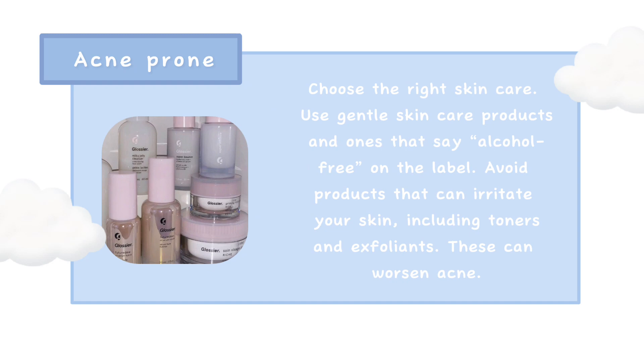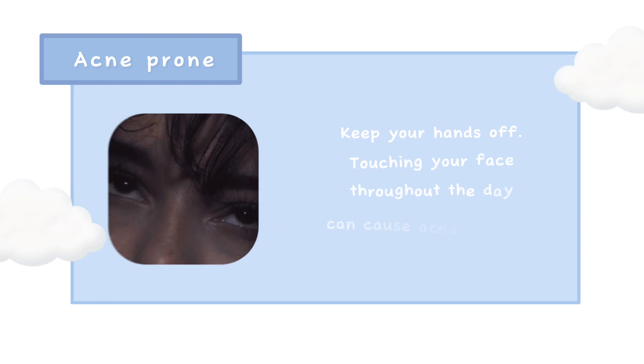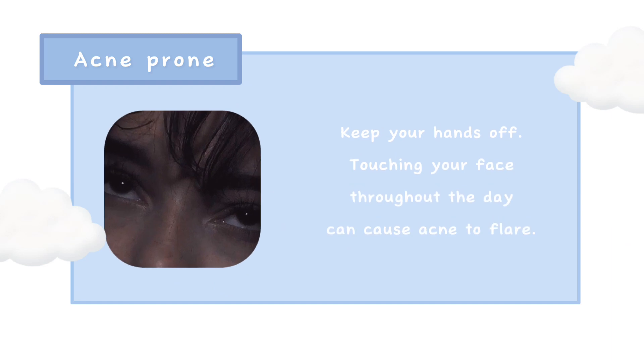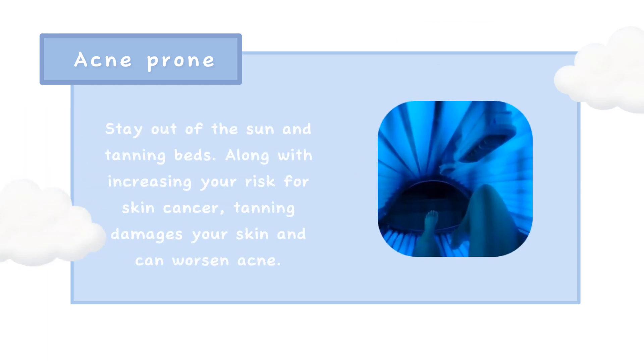Choose the right skin care: use gentle skin care products and ones that say alcohol-free on the label. Avoid products that can irritate your skin, including toners and exfoliants, as these can worsen acne. Stick to your treatment, as trying new acne treatments tends to irritate your skin and cause breakouts. Keep your hands off your face throughout the day as it can cause acne to flare. Stay out of the sun and tanning beds — along with increasing your risk for skin cancer, tanning damages your skin and can worsen acne.